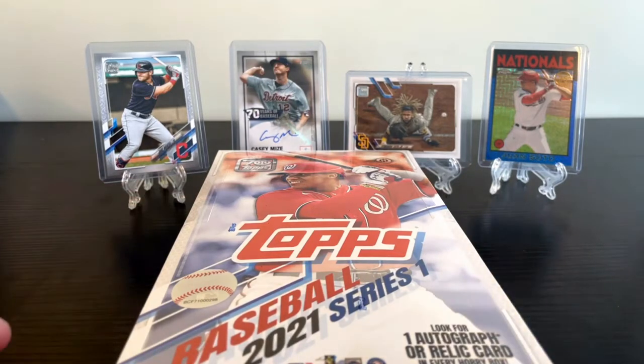Welcome into another episode of Ben Collects Cards. The first episode on this channel was a Hobby Box of Topps Series 1 from 2021. Let's open up another Hobby Box of Topps Baseball 2021 Series 1.